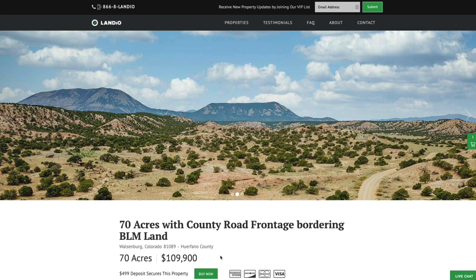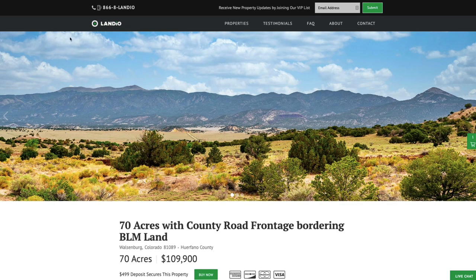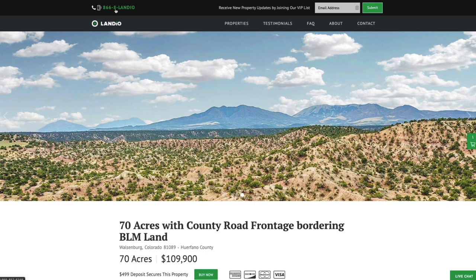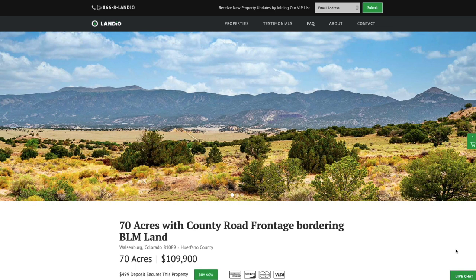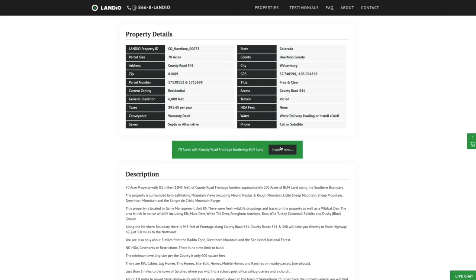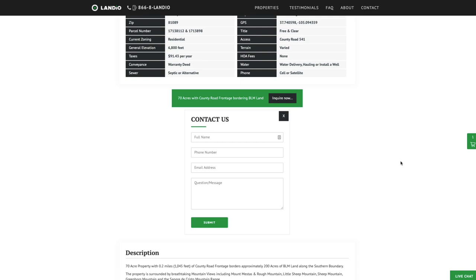If you have any questions, our phone number is on the top of every page of our website: 866-8LANDEO, that's 866-852-6346. That number also receives text messages. We have a live chat feature on our website for real-time communication, and you can also fill out the contact form or send us an email directly at hello@landio.com.